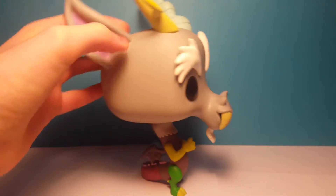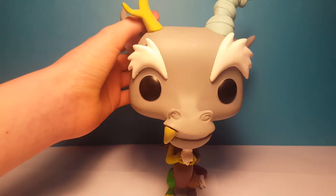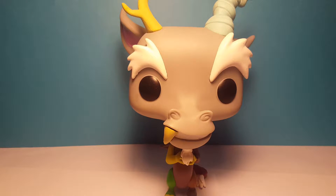He's the biggest pop I own — he's even a bit taller than Thanos. I think that's just because of the horns. But speaking of Thanos, next we have him.